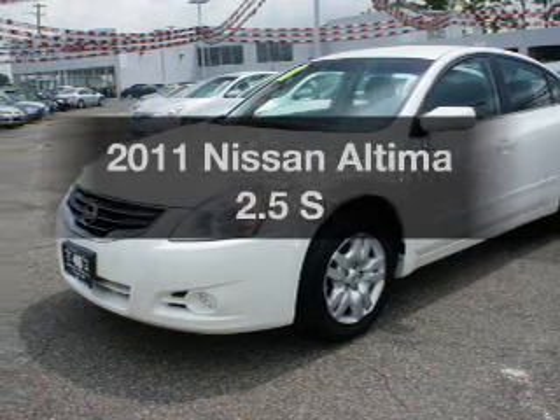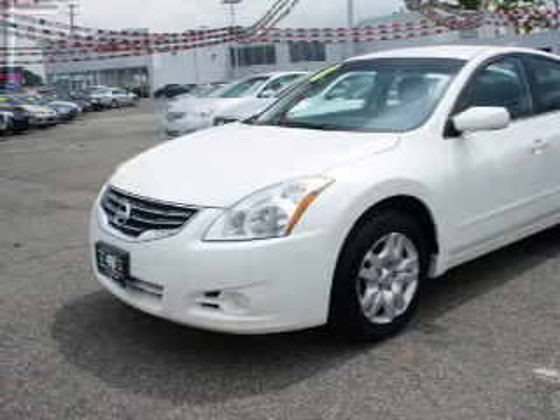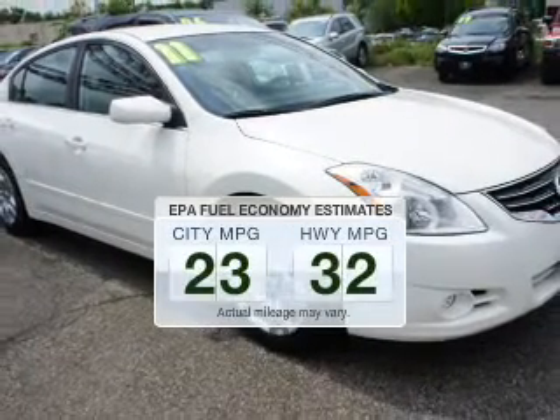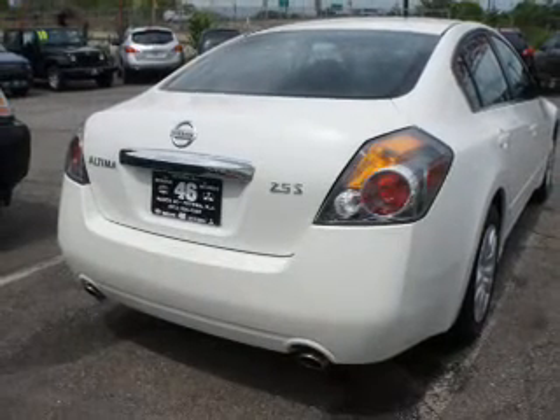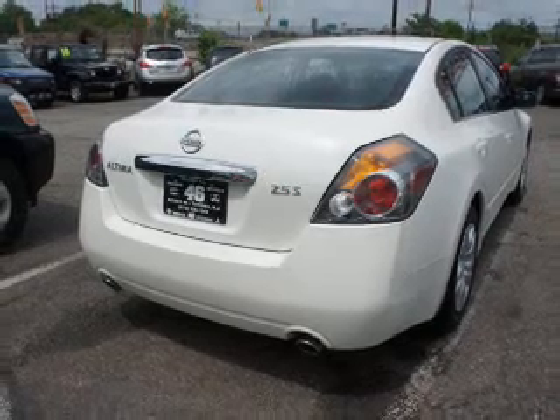Imagine yourself in this 2011 Nissan Altima. If you're looking for a first-rate auto, this one could be yours today. In the city or on the highway, you'll spend less time at the pump with this fuel-efficient vehicle. The powertrain includes front-wheel drive with an efficient four-cylinder engine that responds smoothly to its automatic transmission.